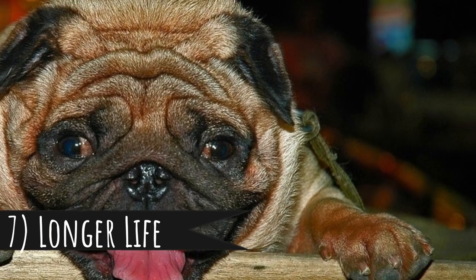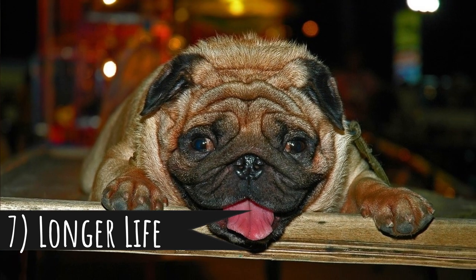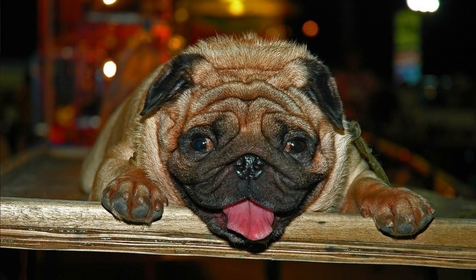Number 7: longer life. In nature, larger animals live longer than small ones — whales or elephants live much longer than mice. But this is not the case with dogs. Larger dogs have shorter lifespans than small dogs. If you want a dog companion for 15 plus years, you should choose a tiny breed.